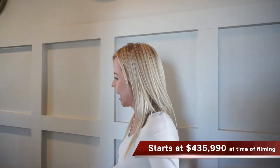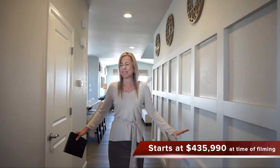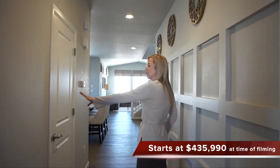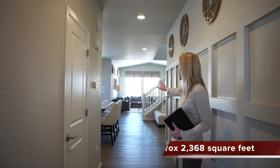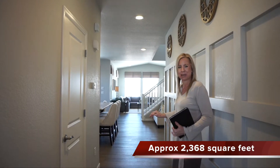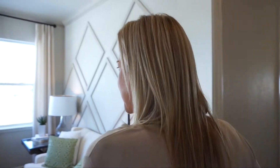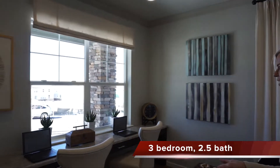When you first walk in, we have this great big hallway — it's nice and wide, very spacious. We have a coat closet right over here, and you can just see all the way back into your great room area with those big windows looking out into your backyard. If we were to take a left right when you walked in, we'd come into our front office area.